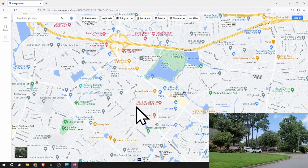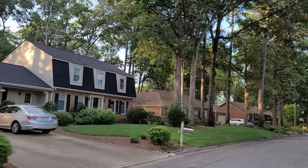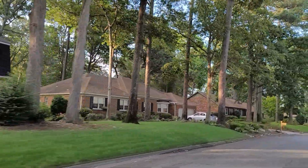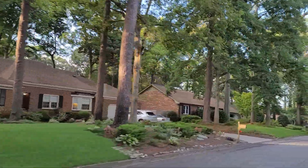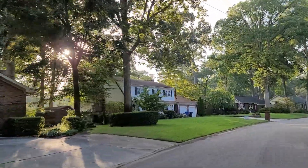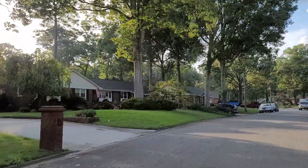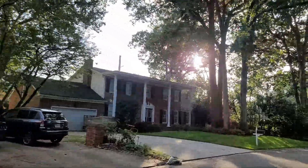Larkspur houses were built mostly in the late 1960s, right off of the Kempsville Greens golf course. You'll see some houses along the golf course, which is a nice feature. As you move away from the golf course, you'll see a lot of ranch-style houses — a ton of them. So if you want a one-story home, this is a great spot to look.